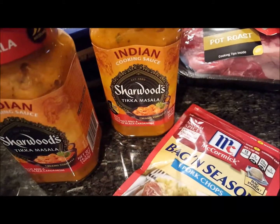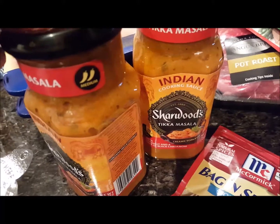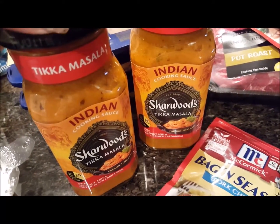Picked up the Charwood's Tikka Masala. This was buy one get one free, so I got two jars for $3.99. And this is the medium heat, so I'm hoping it won't be too much for us, but we're going to give that a try.